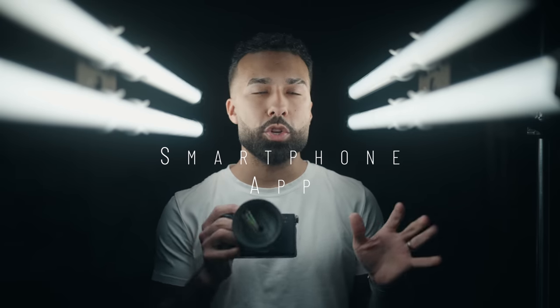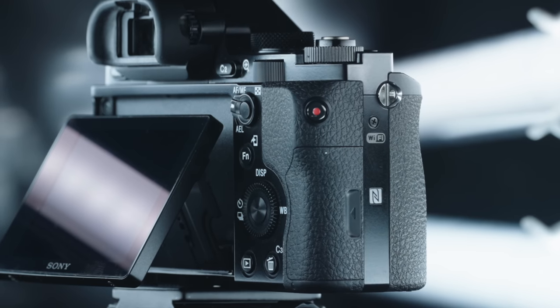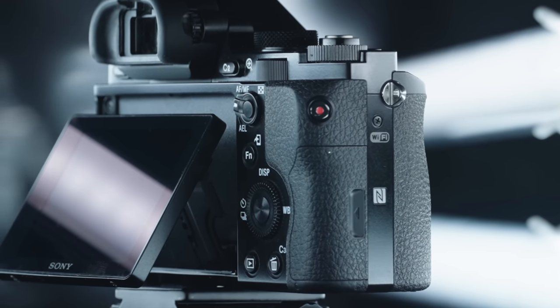The original a7R came with NFC, a technology meant to make sharing photos from your camera directly to your smartphone easy and fast. But let's be honest — the camera-to-smartphone sharing process just wasn't there then, and it still isn't there now. It's one of the most frustrating things about modern cameras.